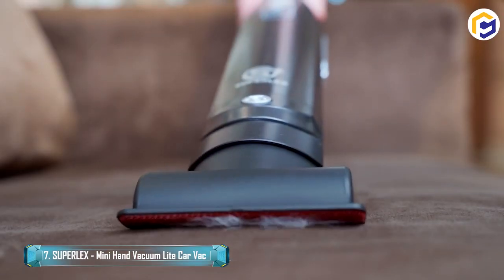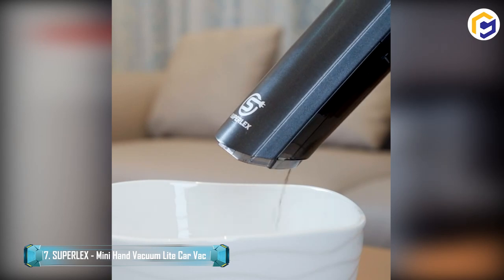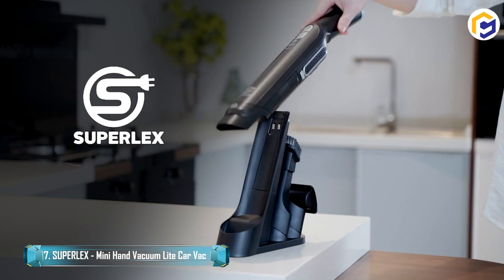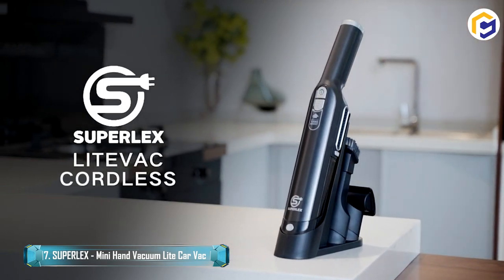The stainless steel mesh cover helps separate fine dust and can be washed with running water to maintain good suction. It comes with a stand, and the hand vac has a modern design and beautiful finish, so it looks great in any home.